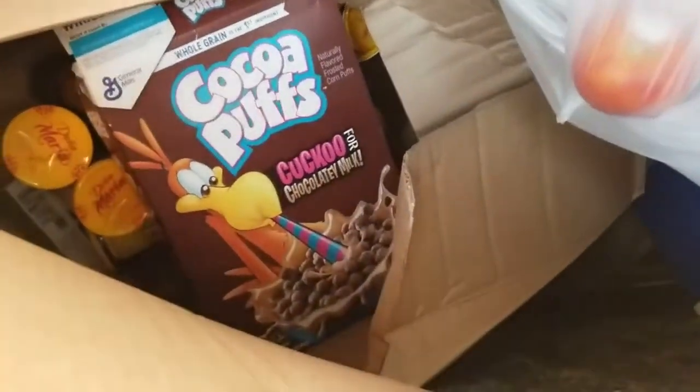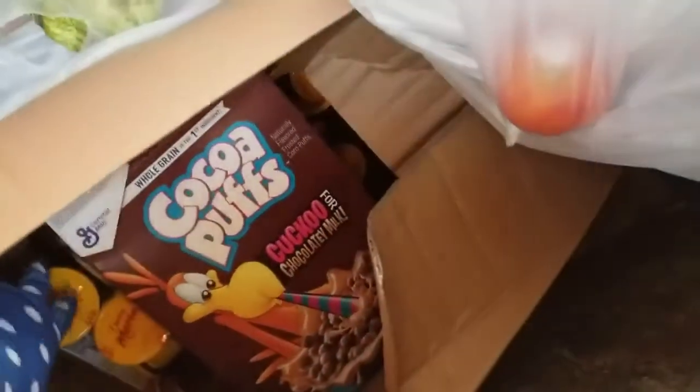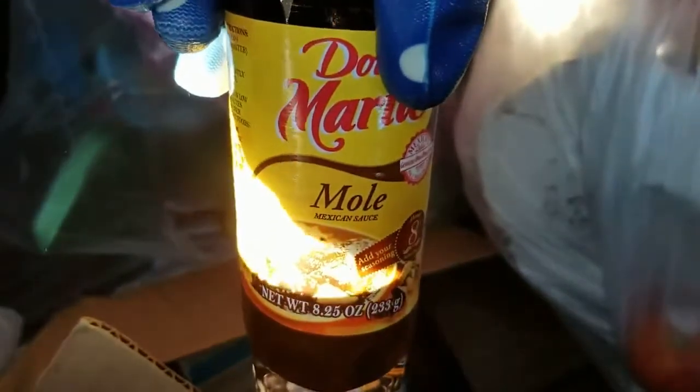On to the next — this is the really stinky one. There's Cocoa Puffs, don't know if they're open. It's a jar of something... a whole case of Mexican mole. My son will probably love this.